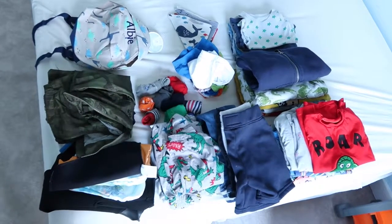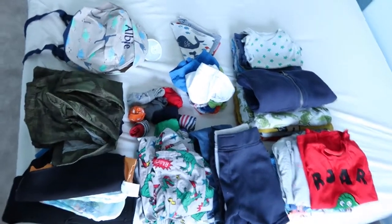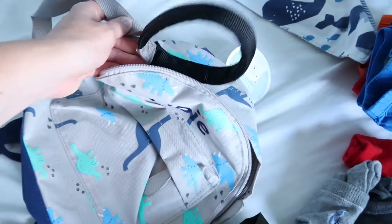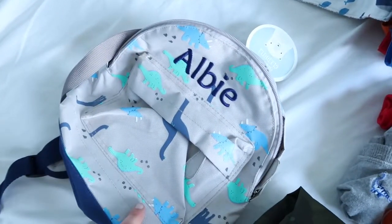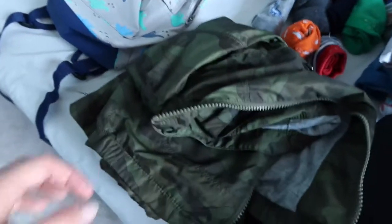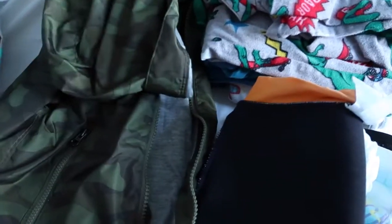This is everything I'm packing for Albie. Here's his little backpack — it's from My First Years and was a present from one of my best friends. It's got a set of reins on it, his name on it, and my mobile number on the other side. We've also got Albie's little raincoat from Gap — it's got a hood and a nice fleecy lining. It's not very thick so it can work in warmer weather too.